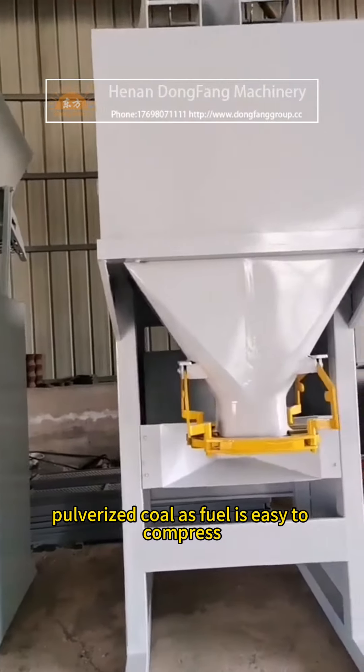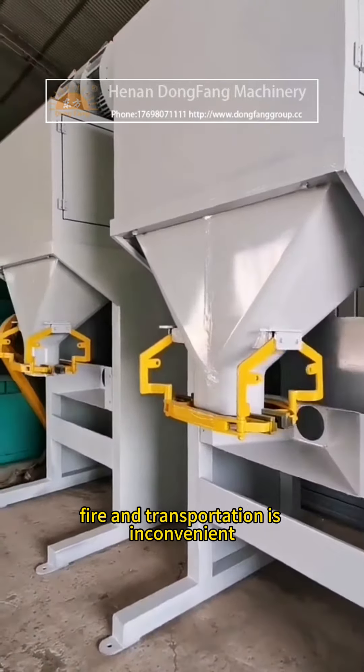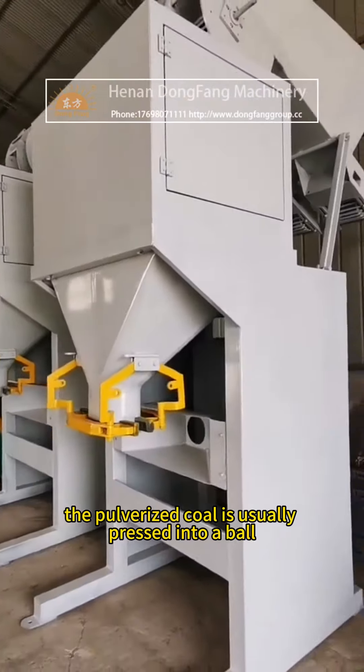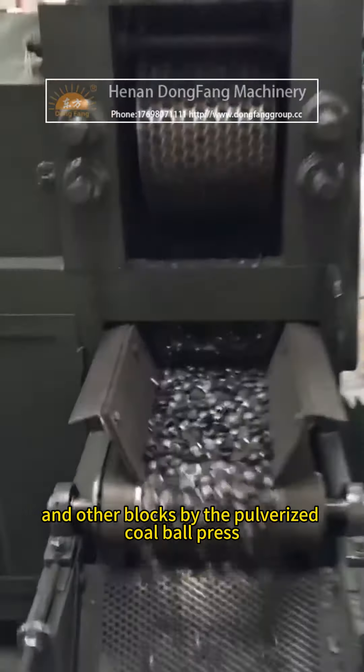Pulverized coal as fuel is easy to store, but transportation is inconvenient. The pulverized coal is usually pressed into a ball, egg shape, square, and other blocks by the pulverized coal ball press.